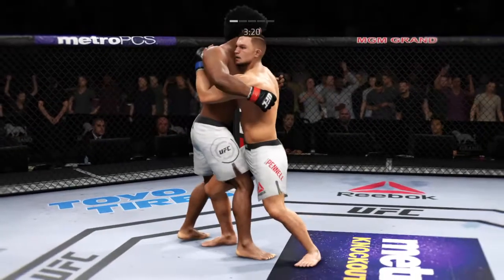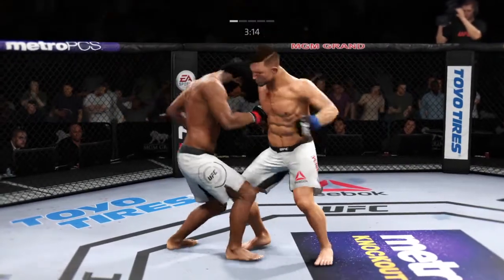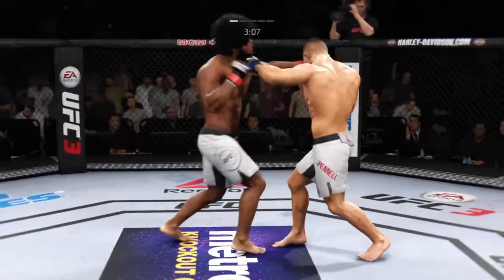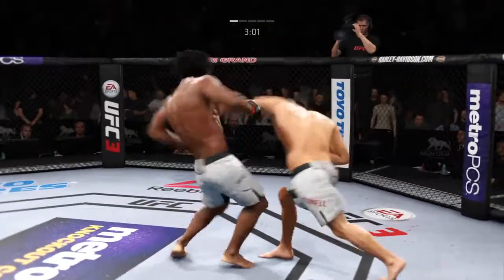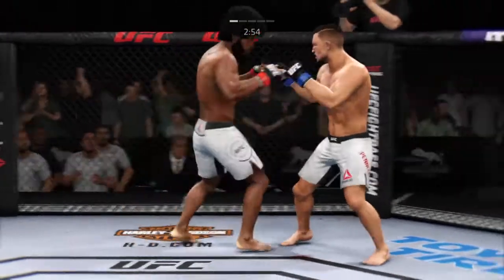He gets the clinch, tying him up. Lunges forward with a left. Big elbow! He's gotten hurt here. The champ is in deep danger — he's really hurt and is going to lose his title if he can't recover. He lands yet another overhand; he's already landed several in the round, really starting to find a home for that consistently now.